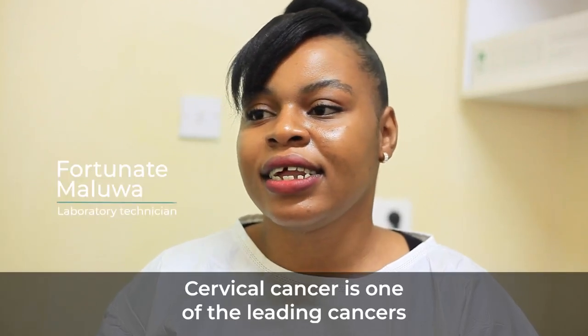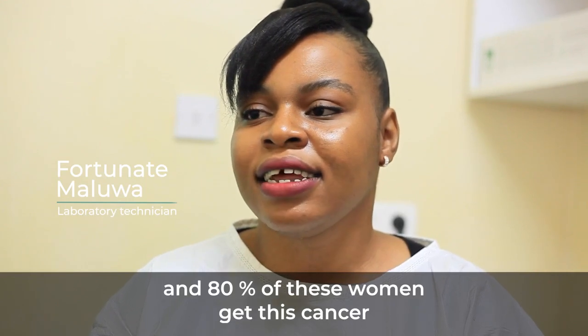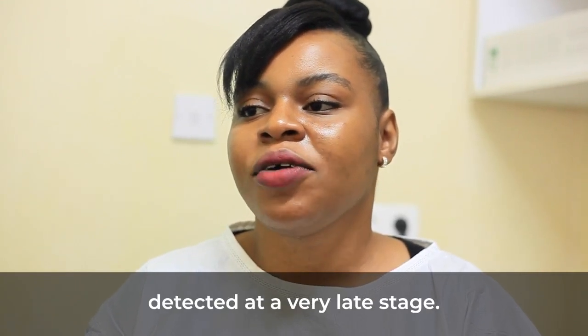Cervical cancer is one of the leading cancers in Malawian women, and 80% of these women get this cancer detected at a very late stage.